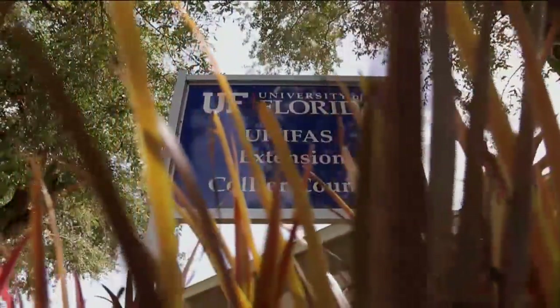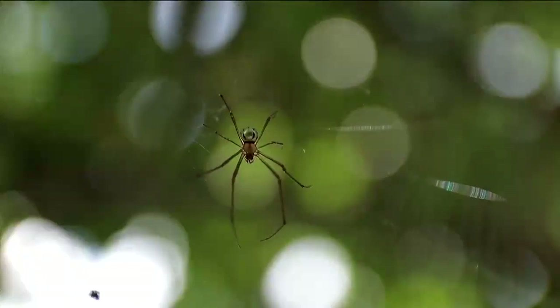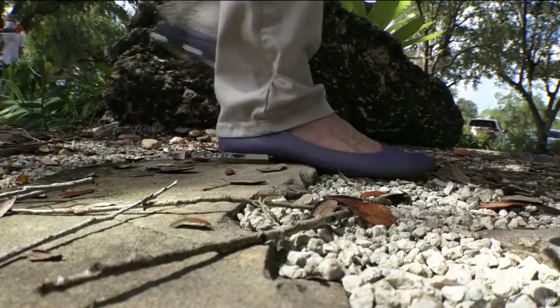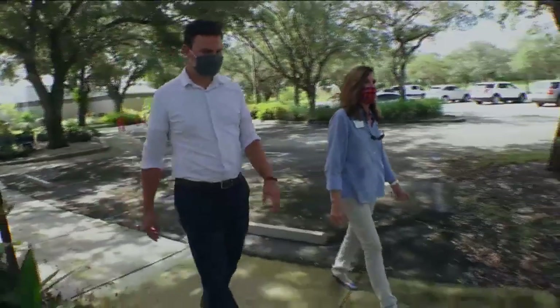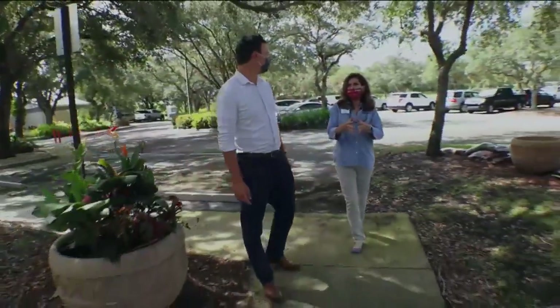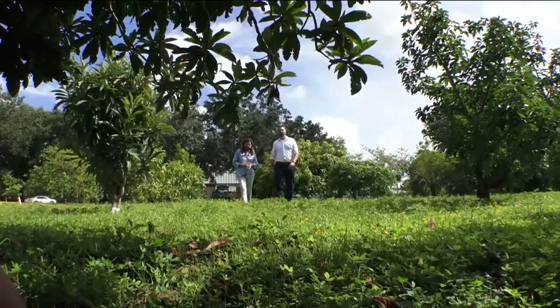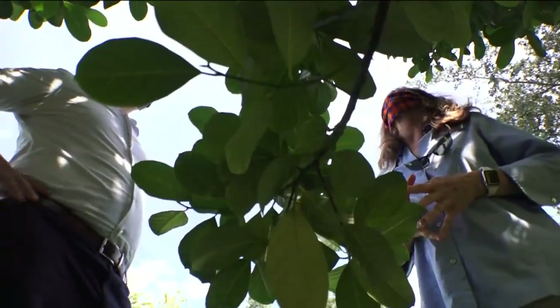Let's take a look at our experimental horticulture learning gardens at the UF IFAS extension near Naples. Director Twyla Lee gives us a grounds tour — a glimpse of what you'll find at farms and backyards across Florida.